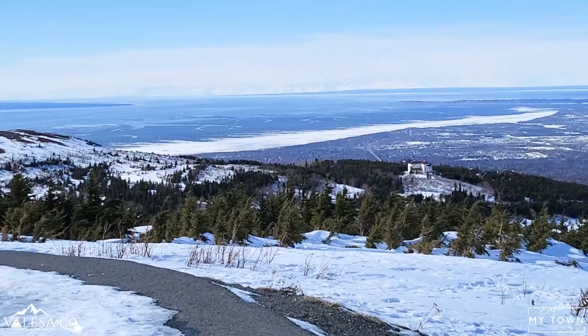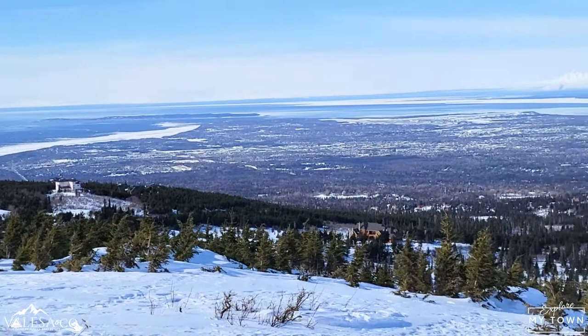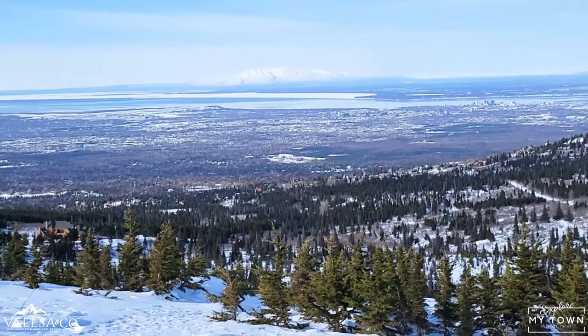Today I came up to the Glen Alps Parking Area. That's the parking lot that accesses Flattop. It also accesses some of my favorite trails: Powerline Pass Trail and Willowah Lakes Trail.